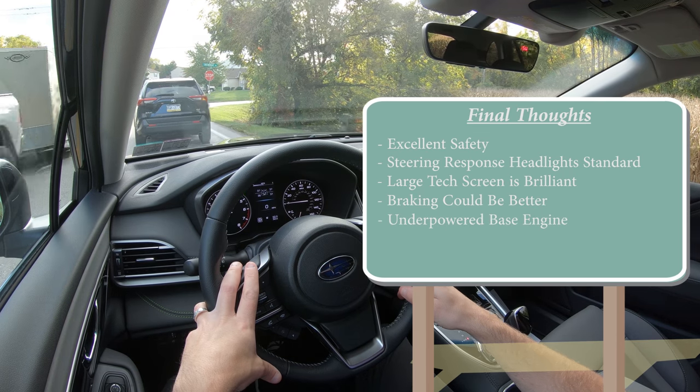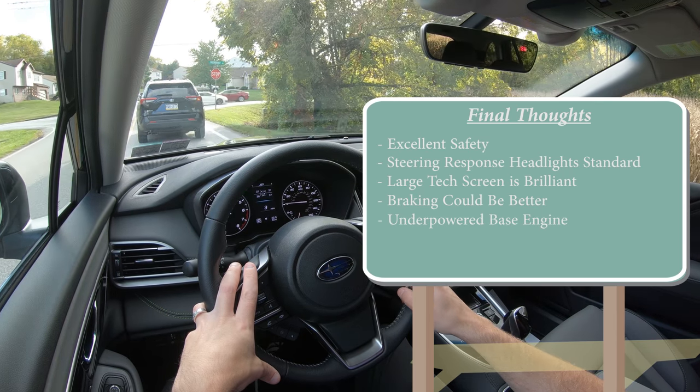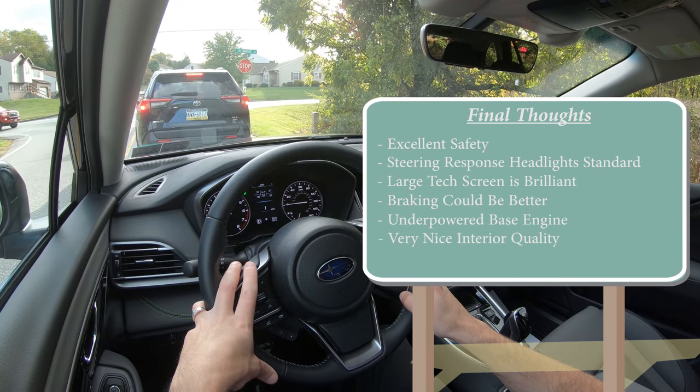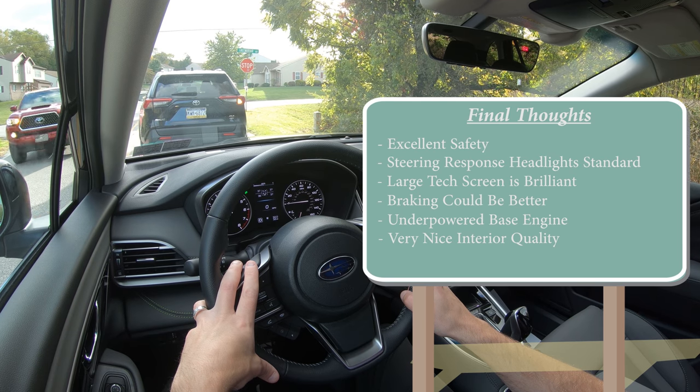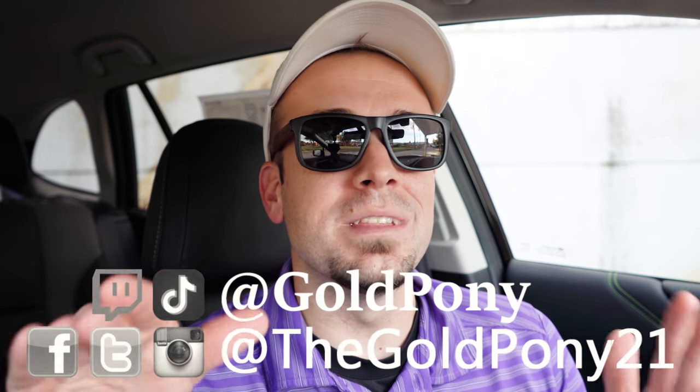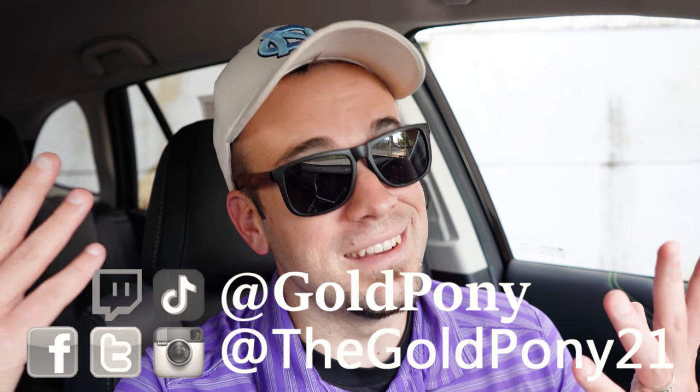The base engine can feel underpowered from past experience, although this XT trim level has quite nice power. The interior quality was impressive, and I absolutely love the lime green stitching — this large touchscreen really ties it all together. Let me know what you think of the Outback in the comments below, follow me on social media, and hit subscribe and the bell notification button if you're into new car reviews. I appreciate you guys watching and I'll see you all in the next video — stay gold.